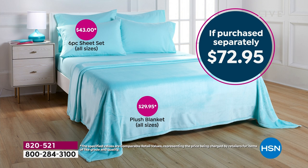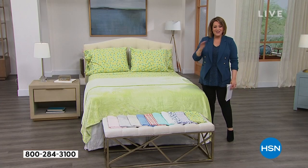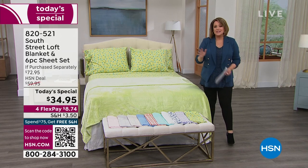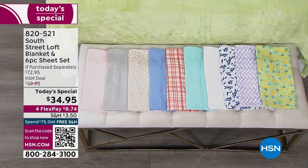That wonderful plush year-round blanket typically retails for $29.95. Our price today for the whole Today's Special is $34.95 — so for just five dollars more you're getting that $43 six-piece sheet set. It's a $72 value, but for one day only we've got a great deal. Let's take a look at these colors because they're all new, they're all exclusive — something springy to look forward to.